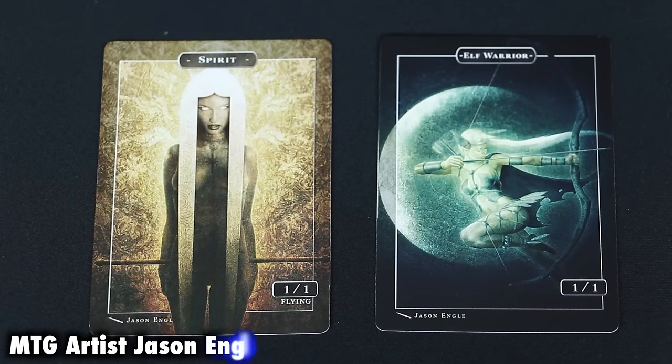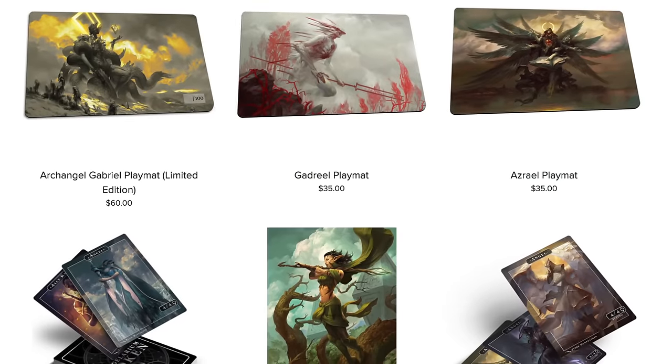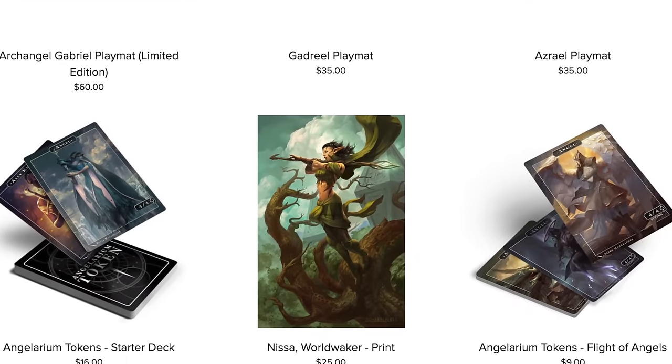Magic the Gathering artist Jason Engel has also worked on Angelarium, and his token designs are available as well, either on Cartamajigs or as part of PAX on Morbacher's site. Peter Morbacher also offers playmats and prints of his Angelarium designs, and of course prints of his Magic the Gathering illustrated cards.